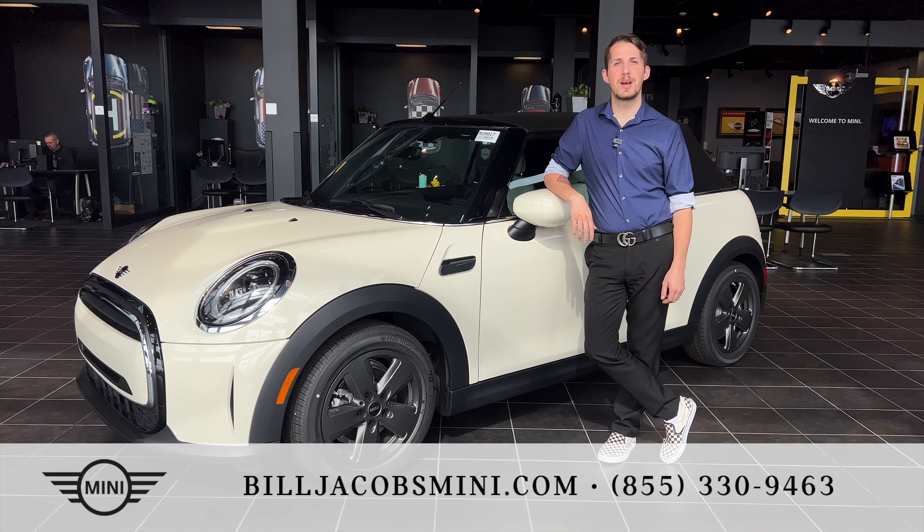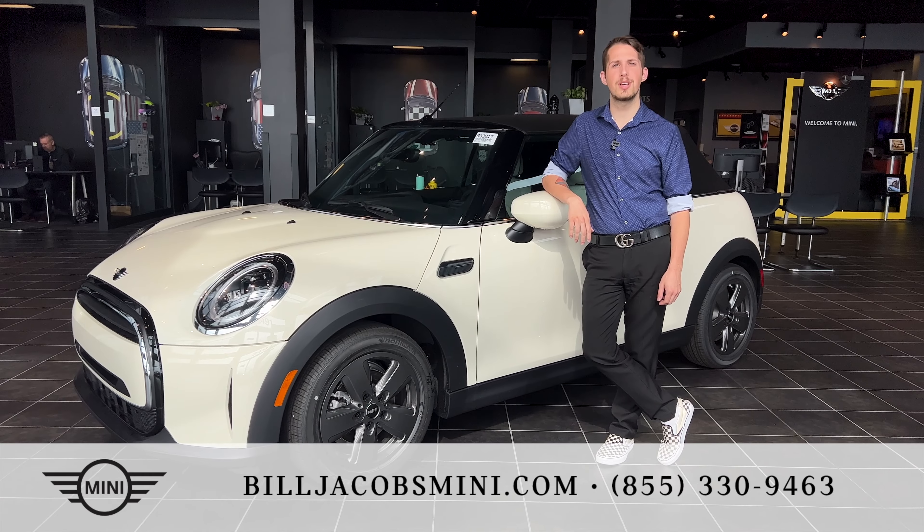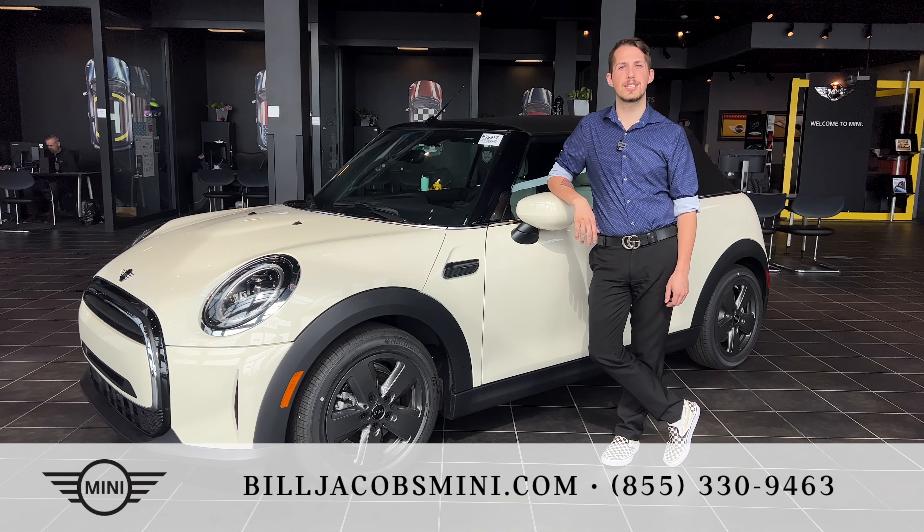Hello and welcome to Bill Jacobs Mini. My name is Jed and today we're going to be taking a look at the 2023 Mini Cooper Convertible. Please remember to like and follow for more content like this.